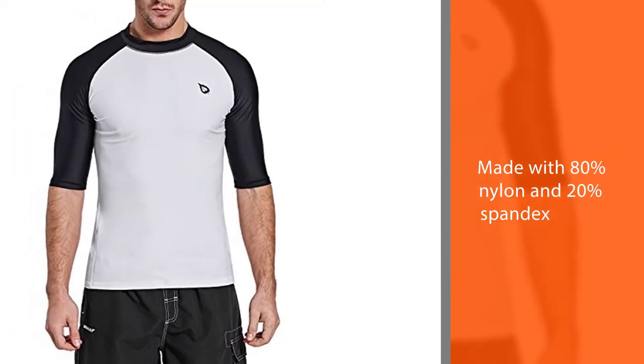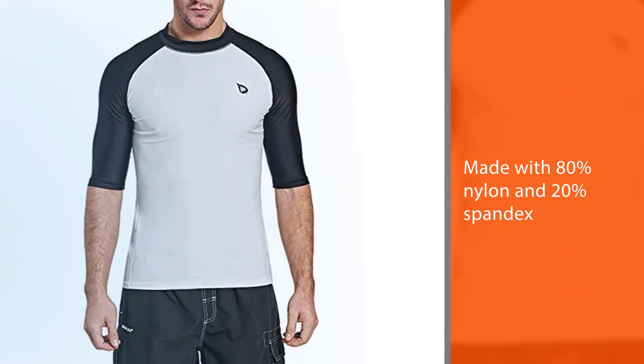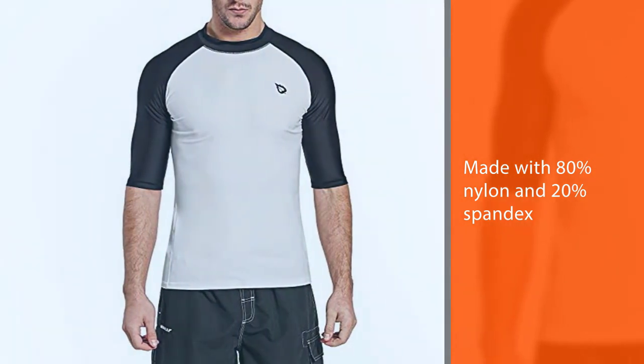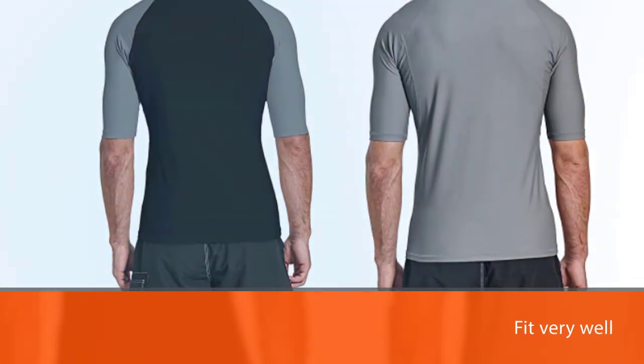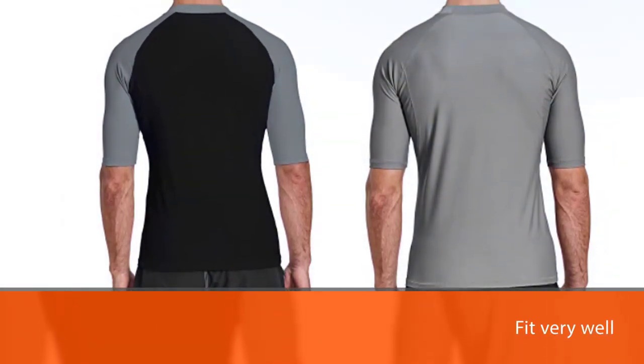These big and tall rash guard shirts are made with 80% nylon and 20% spandex, so they fit very well. They have elbow length sleeves and cover your entire torso very well.